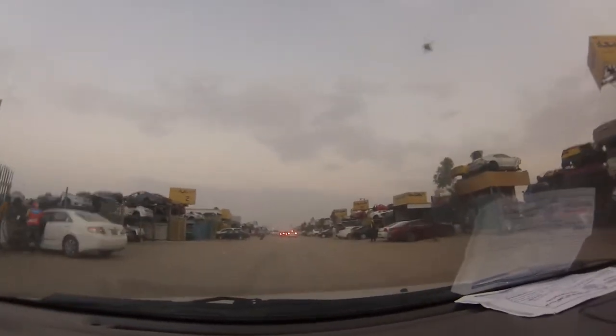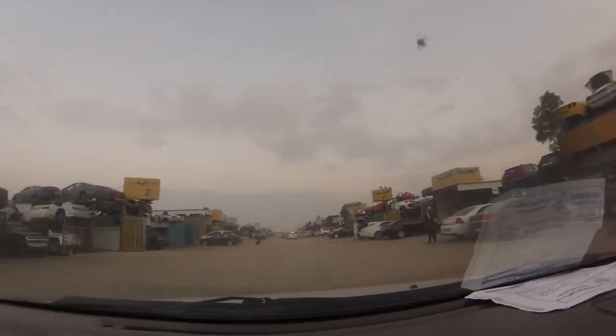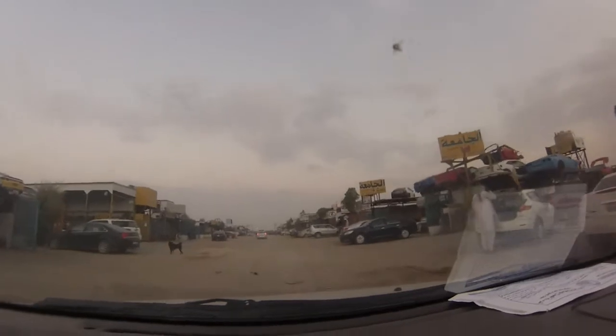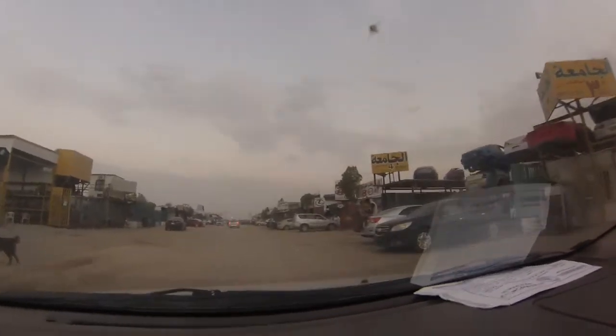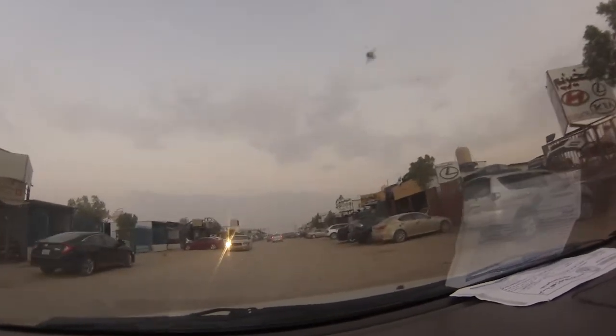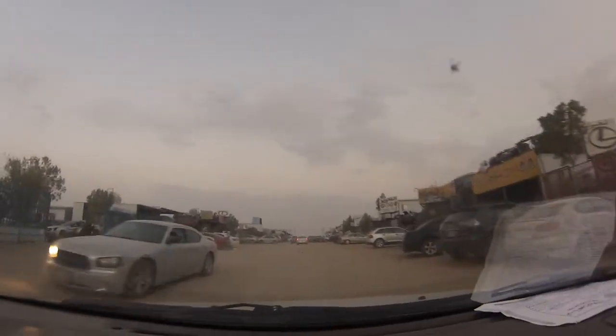It's also prayer time. Let me see if I can find a Masjid here so we can pray. There is a Masjid here — yes, there is a Masjid here. I think it's on the back side at the end.